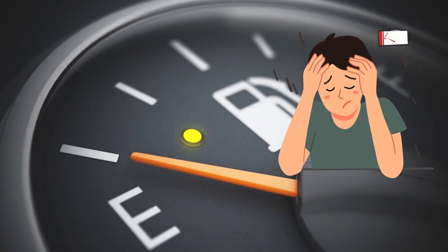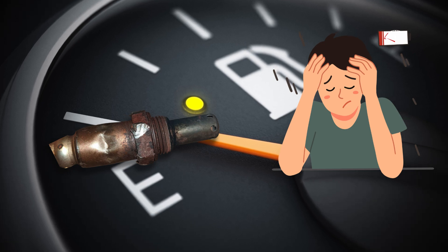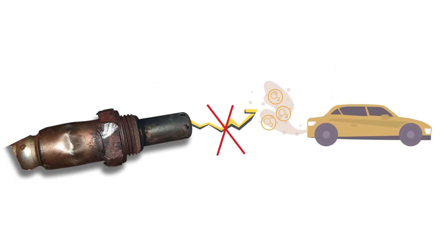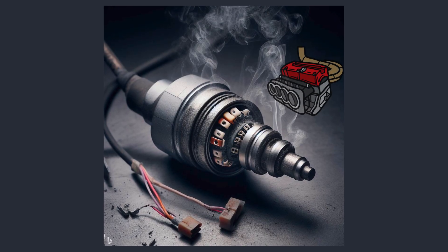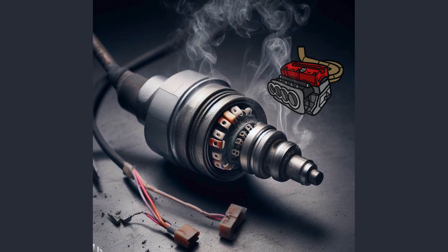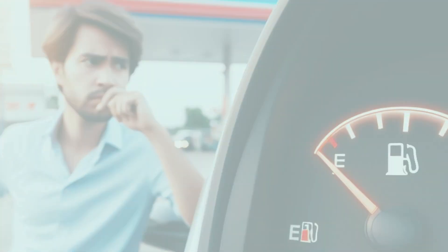Symptom number one: poor fuel economy. One of the earliest signs of a failing oxygen sensor is a dip in your gas mileage. As the sensor's accuracy diminishes, it can't measure the accurate amount of oxygen in exhaust gases. As a result, the ECU will not be able to determine how much fuel needs to be injected for efficient combustion. Your engine struggles to maintain the perfect air-fuel ratio, causing it to consume more fuel than necessary. You'll notice a significant drop in your miles per gallon.